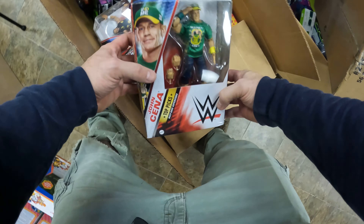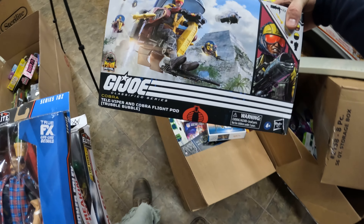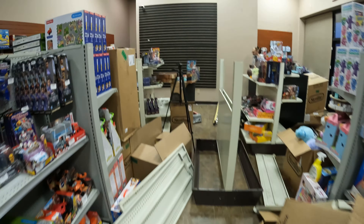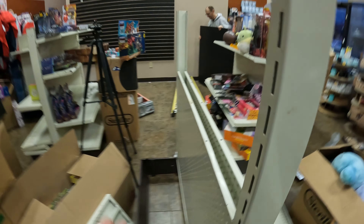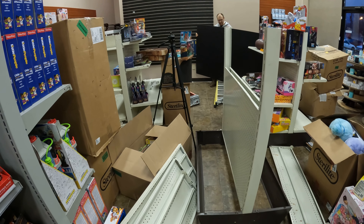WWE — we got a Cena, we got a Seth Rollins, Commissioner Foley. I think that's from that other box. G.I. Joe. We definitely have a hot mess back here. We are going to finish putting up the slat wall, get rid of one of these shelves, and just try to get through the rest of the day.